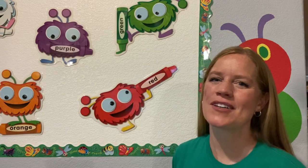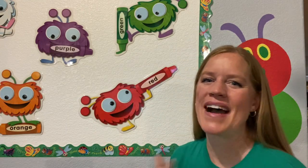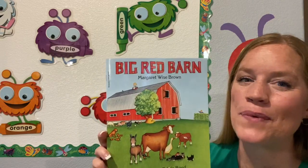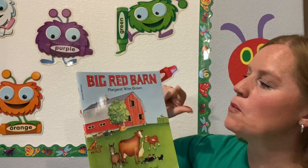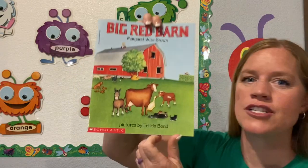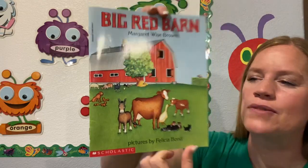Hello boys and girls. Welcome to Reading Adventures. My name is Miss Kim and today we are reading The Big Red Barn by Margaret Wise Brown. She wrote the story, and pictures by Felicia Bond — she's the one that drew the pictures.